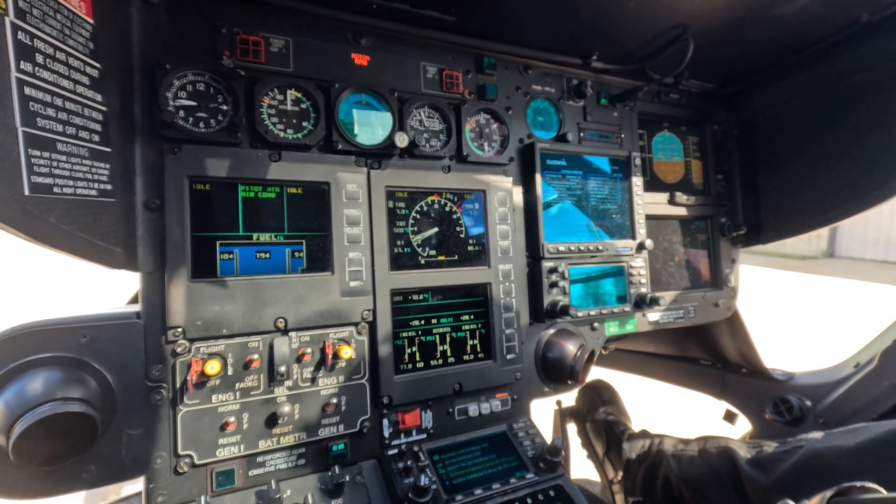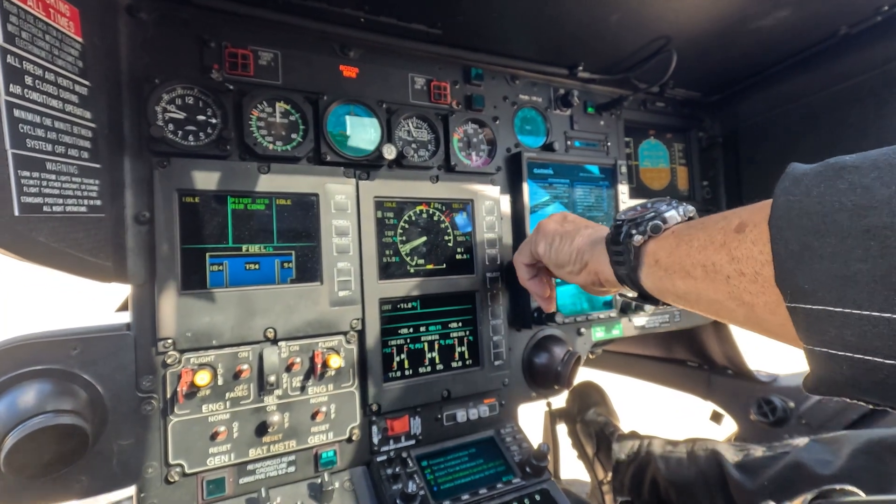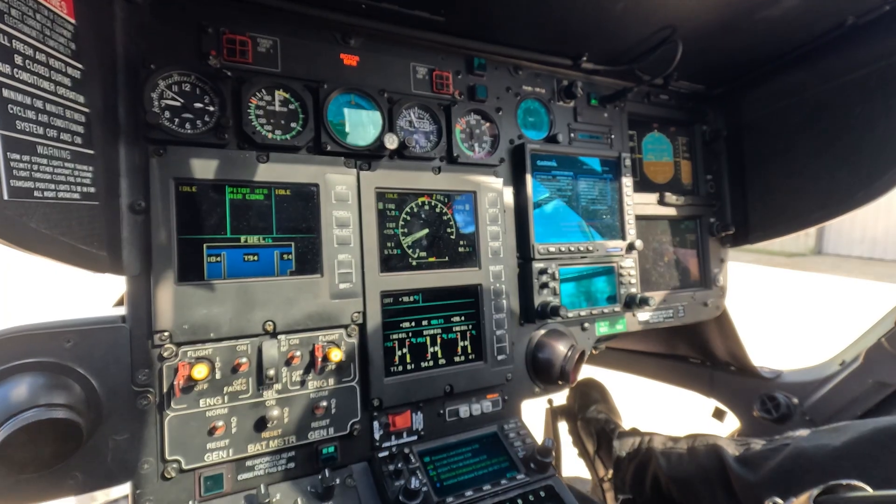Cyclic trim. And Charlie Gulf Delta Sierra — they decide to maintain 4100 and verify you still have the airport. Force trim release. Yep.